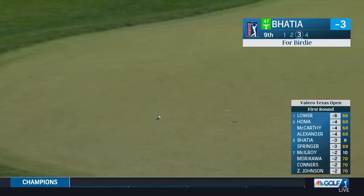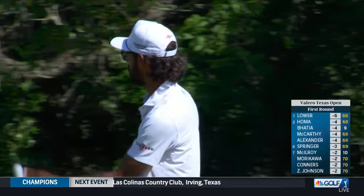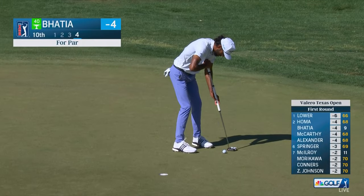Batia, you said it was that make zone here at nine. Yeah, right in the heart. I'll guarantee you when he walked up there and saw it on that back tier just off the edge, he's thinking, 'I can make it from there.' Finish it just like Tommy Flea with that three-quarter finish.